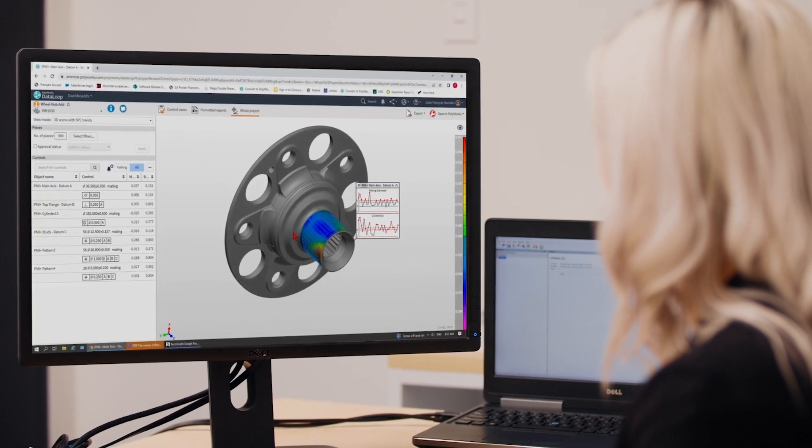If you are ready to boost your measurement team's performance, easily share 3D metrology data, and make better data-driven decisions, contact Polyworks Teams now.